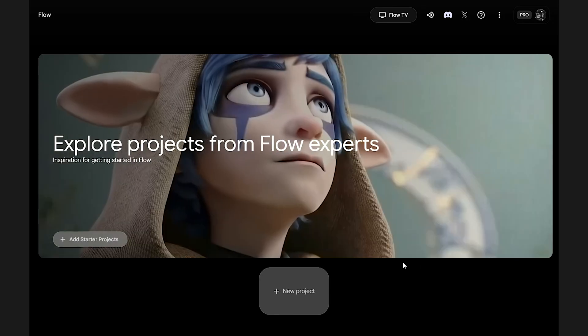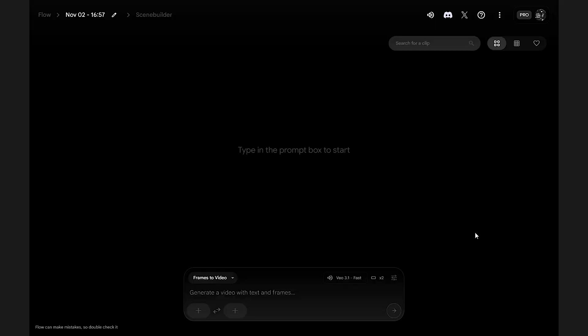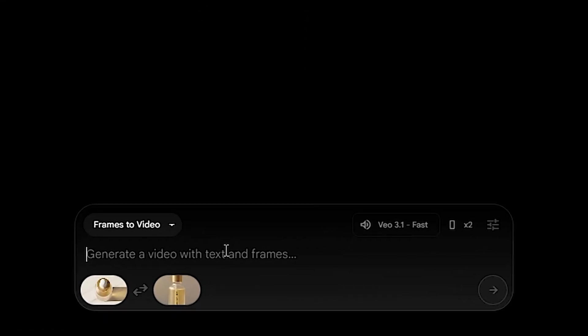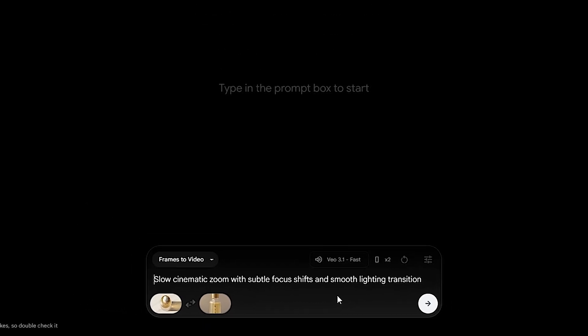Step 2: Set up a new project in Google Flow. Click New Project, select Text to Video, and switch to Frames to Video Mode. This tells Veo you'll animate between two still images for a smooth cinematic effect. Drop in your start and end images — this gives Veo a visual reference for camera movement, lighting, and perspective. Step 4: Enter your motion prompt. In the text box, write something like: slow cinematic zoom with subtle focus shifts and smooth lighting transition. This guides Veo to create natural motion without manual editing.